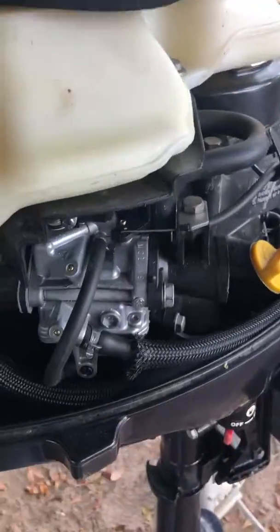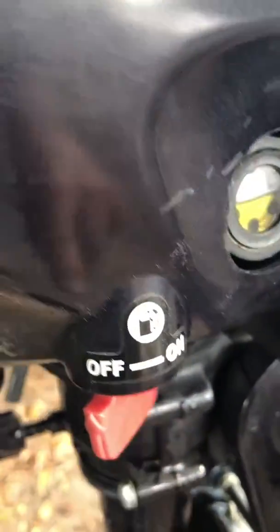I put a new carburetor on it — that did not fix it. I put a new fuel pump on — that did not fix it. I came right down in here and checked the filter on the cutoff switch right here. That did not fix it either.